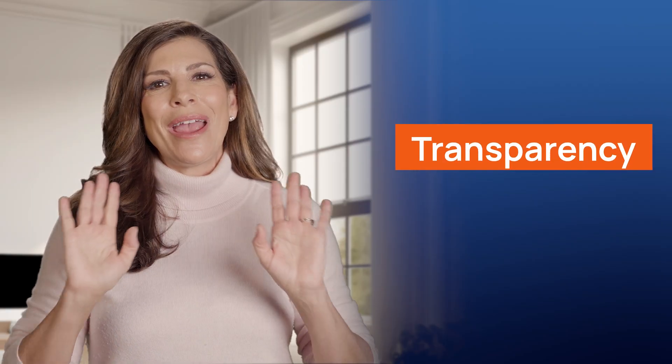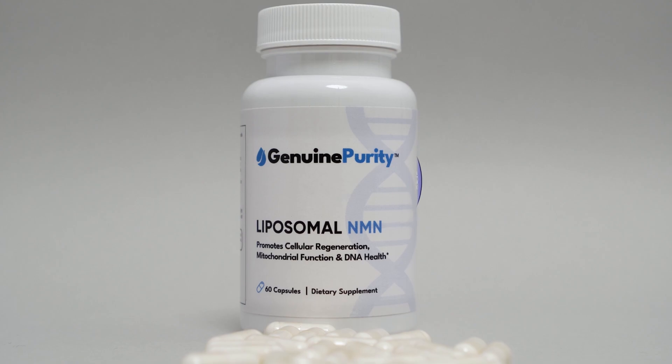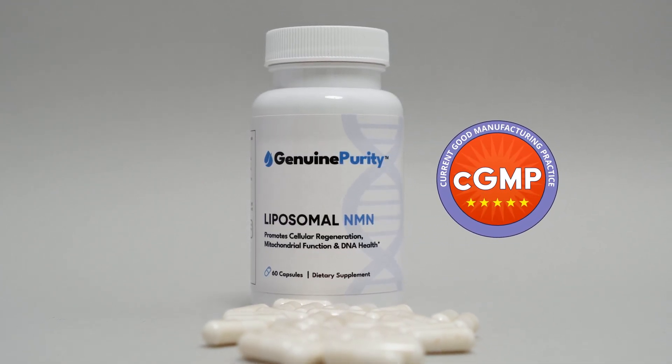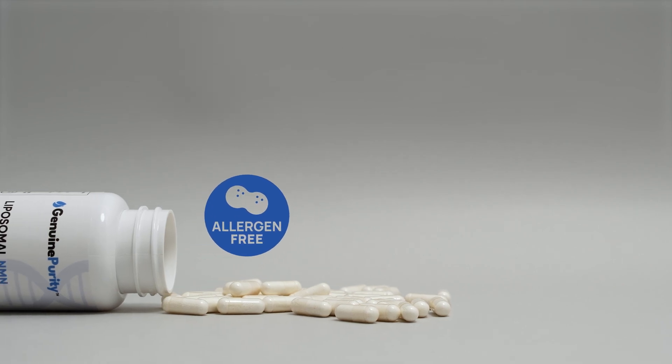According to the brand, this dosage has been carefully selected to support optimal NAD+ levels, proposed to play a role in healthy aging and boosting mitochondrial function. Genuine Purity TM Liposomal NMN is developed in CGMP-certified facilities, adhering to the highest standards of production, quality, and safety. The commitment to third-party testing guarantees that what's on the label is what's in the bottle. Products are produced in FDA-inspected, CGMP-certified facilities in the US, crafted to be free from major allergens, GMOs, preservatives, and are vegan-friendly.